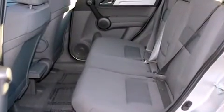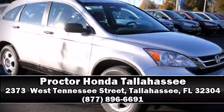A panic alarm and four-wheel disc brakes with ABS. Stop by our dealership or give us a call for more information.